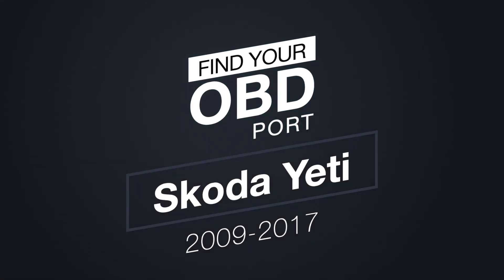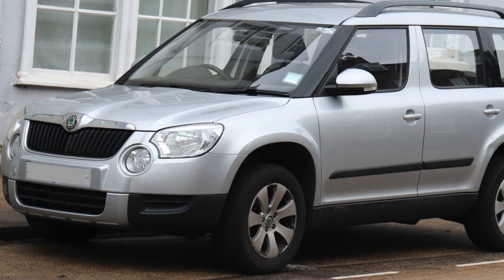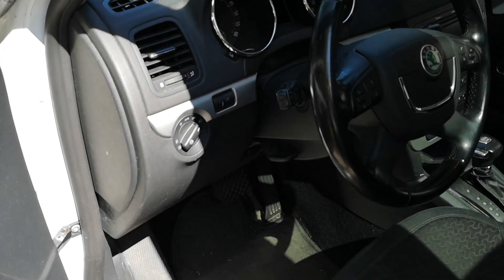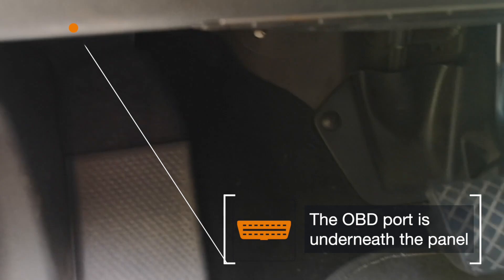For all you Skoda owners with a Yeti from 2009 to 2017, here's where you can find the OBD2 port in your car. Once you open the door, it's under the panel on the left side of the driver's seat.